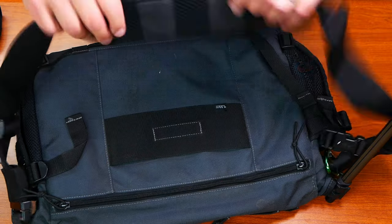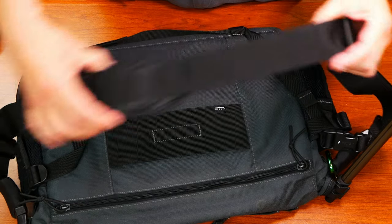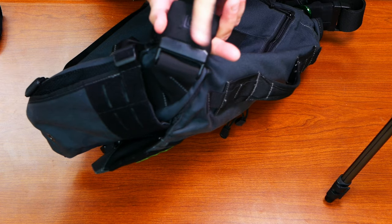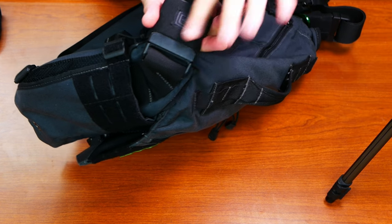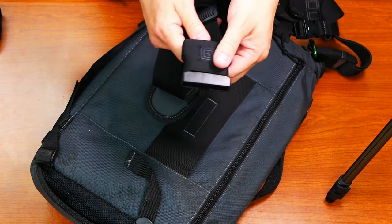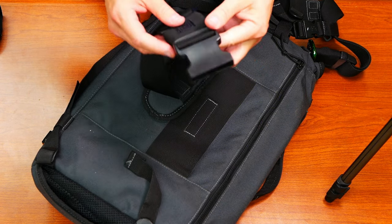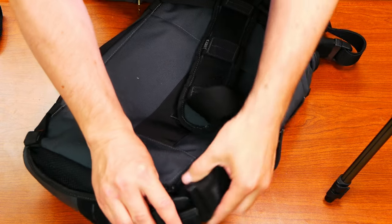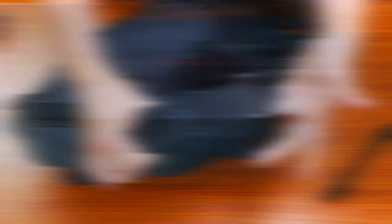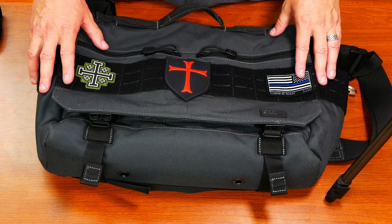Last but not least, the strap is really nicely padded. You've got more loops on here, so there are even more carry options. The strap attaches with some large-sized buckles that are covered. Some people have mistakenly referred to these covers as security — these are not secure. It's just as easy to take the strap off with this on it as it is without it. It's not going to keep the strap from accidentally releasing, but what it does do is help keep your fingers from getting pinched when you release the buckle. Overall, I am a big fan of this. It runs about a hundred bucks, and as long as you understand what it's for, I think you'll really like it too.